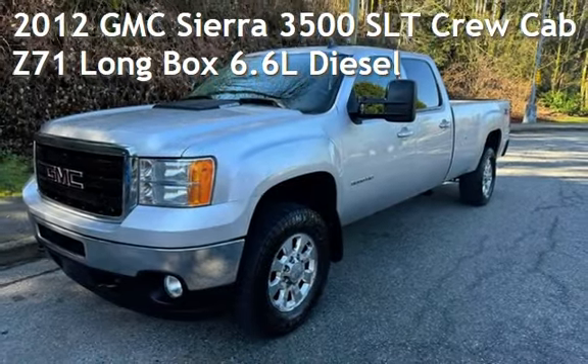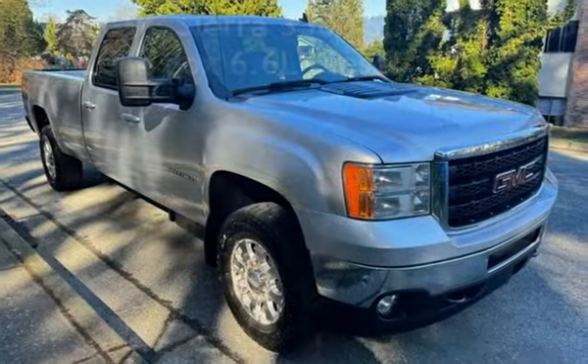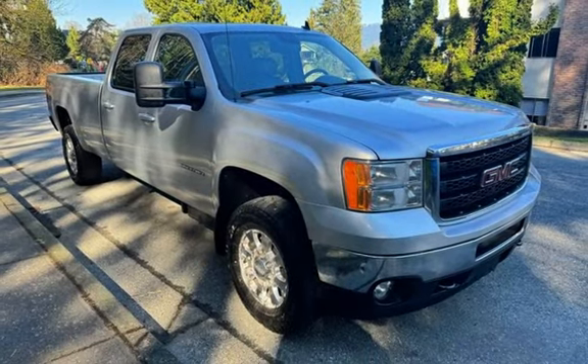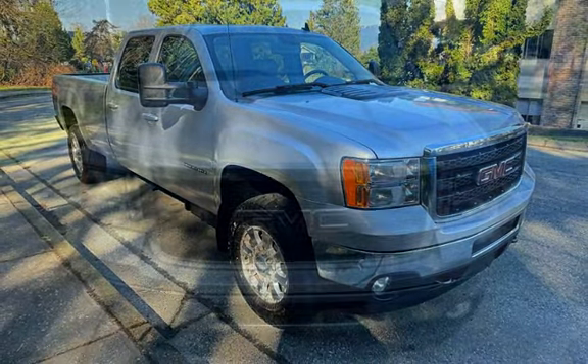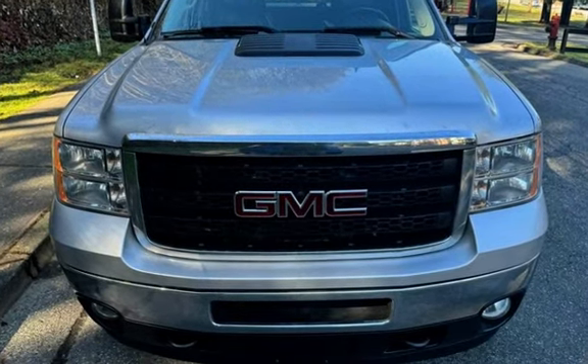Presenting a pre-owned 2012 GMC Sierra 3500 SLT Crew Cab. This four-door truck has an eight-cylinder, 6.6-liter V8 engine, with four-wheel drive, and an automatic transmission.